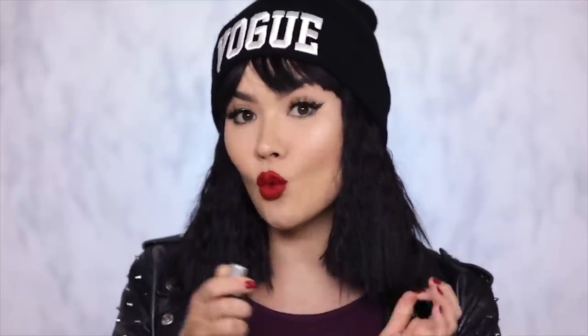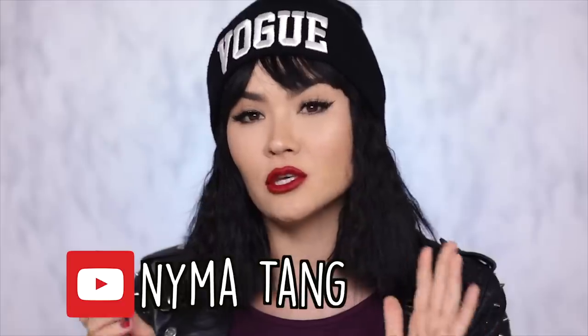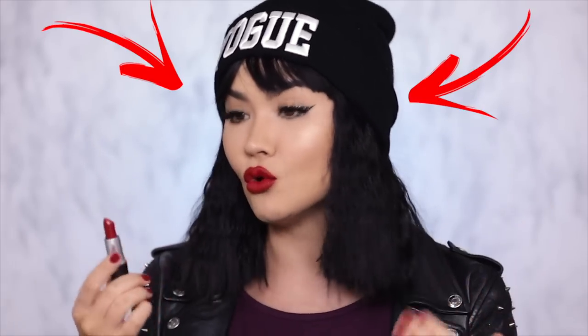The first lipstick that I want to talk about is the one that I am currently wearing on my lips — it is this beautiful MAC lipstick in collaboration with Nima Tang. If you guys don't know who Nima Tang is, you should absolutely check her out. She is a YouTuber, she is an influencer. It's perfect for those of us with deeper skin tones, for those of us on the lighter side, and for those of us who fit into the medium tan spectrum like I do.